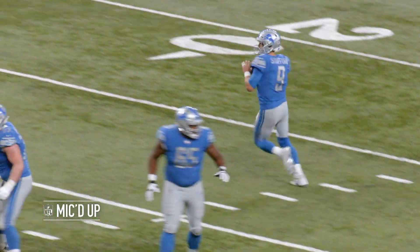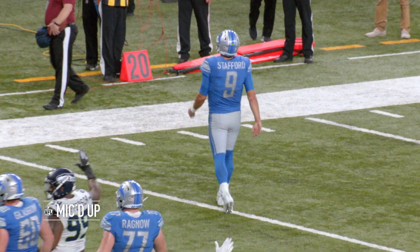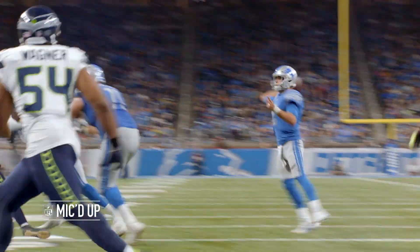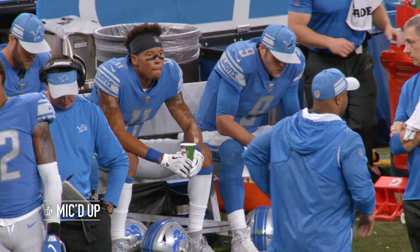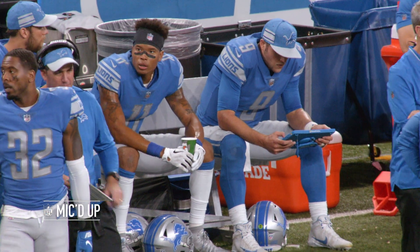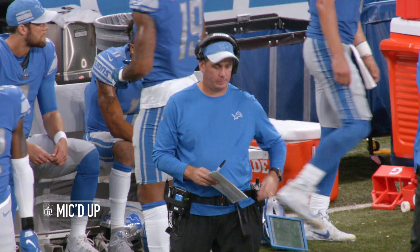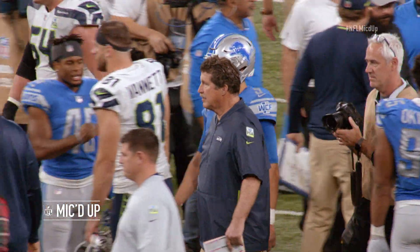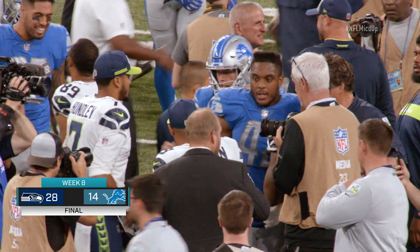Stafford on first and goal. Got it, rolls to his right, now throws — end zone — intercepted. Stafford might not have seen the underneath defender. I don't think he ever saw this defensive back sitting there right in front of Golden Tate. Two teams meet in the middle of the field to say job well done — job better done on this day by the Seattle Seahawks. They win it by a score of 28-14.